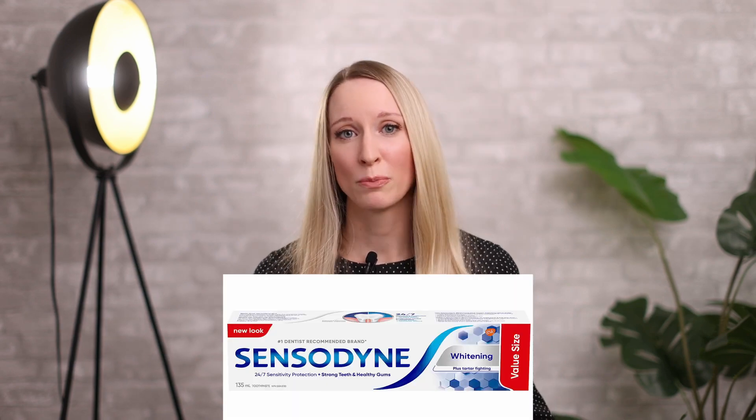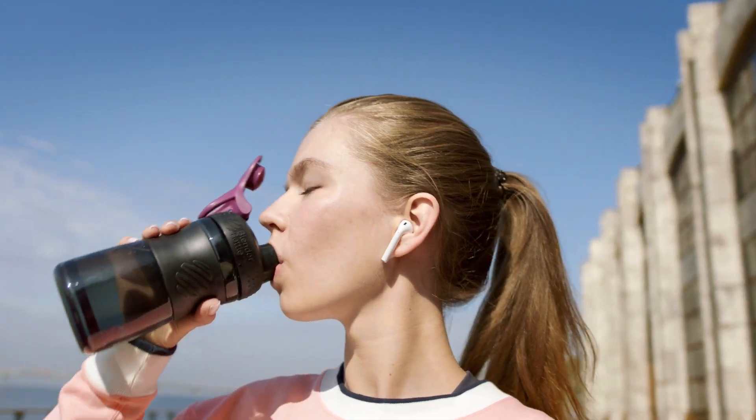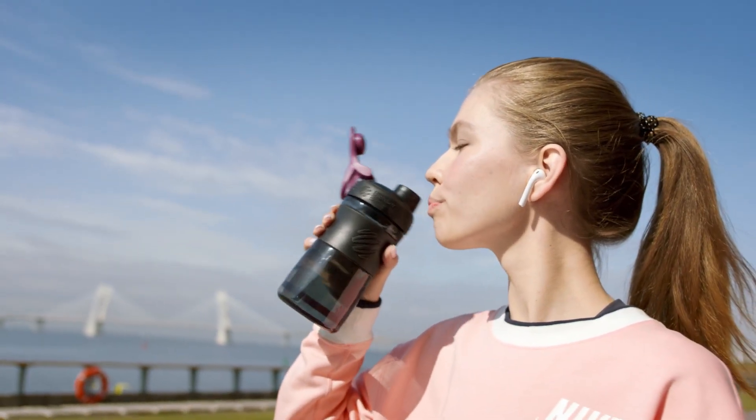There are lots of SLS-free toothpastes on the market — for example, Tom's or even Sensodyne. Some other common triggers are hormonal changes, such as women going through their menstrual cycle, stress, lack of sleep, and dehydration. It's really important that you take time for yourself, reduce the stress in your life, get enough sleep, and stay hydrated. Always drinking water keeps your mucous membranes nice and moist, reduces friction and trauma in your mouth, and helps it stay healthy.